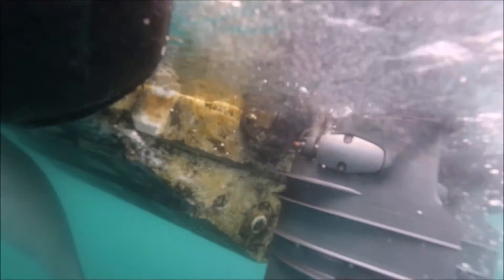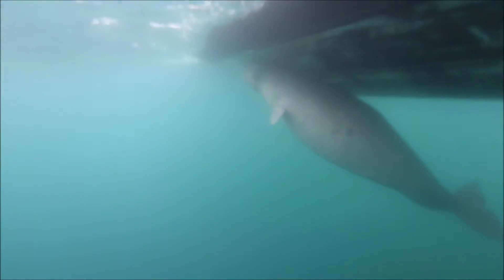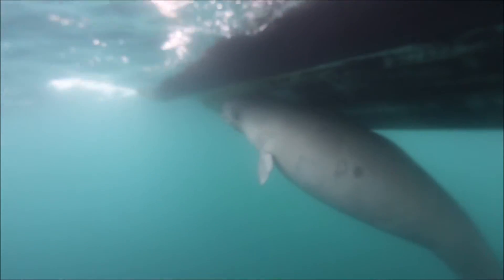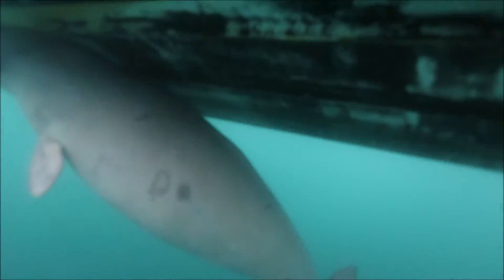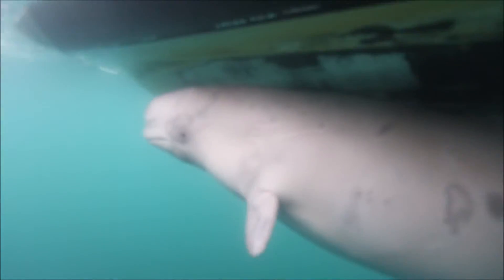Hey everybody, it's Skipper Bob from JuniEcoTours and I just wanted to show you this baby beluga that we found today. I've actually known about him for a while, but I wanted to get in the water with him for some time. So today it actually happened, very impromptu, but I really wanted to show how this guy sticks underneath the boat.